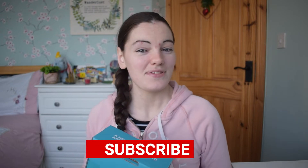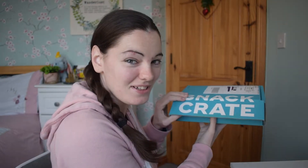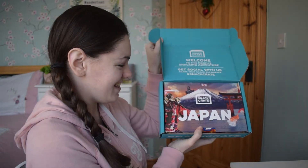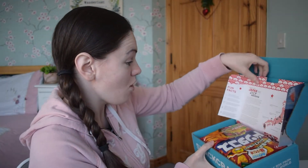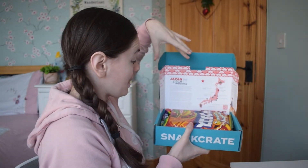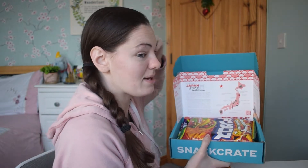Before I open it up, make sure you hit subscribe and leave this video a big like. Alright, let's have a look inside. Yep, it's from Japan. It actually looks a bit different this time. I like this — the whole information card is actually on the packaging. That's really cool, and it uses a lot less paper, so that's good.